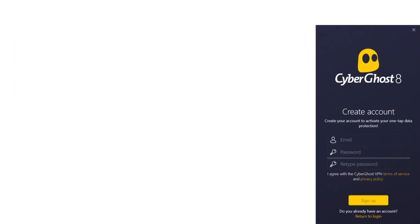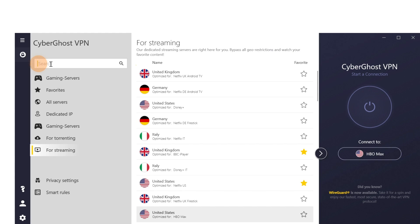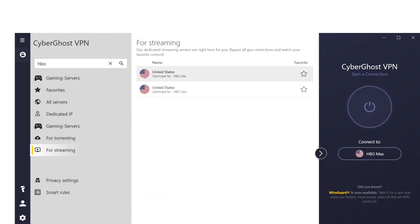Then create and verify your account, and sign in. Next, go to the streaming servers list and select the US server optimized for HBO Max.